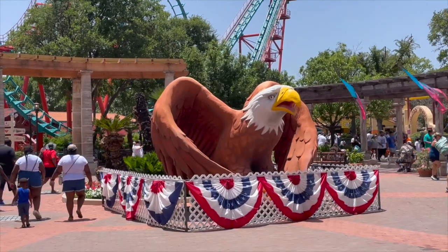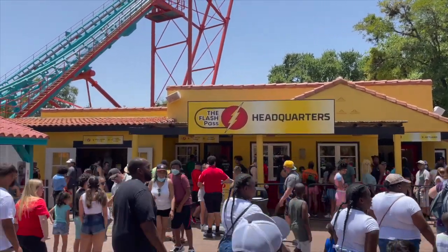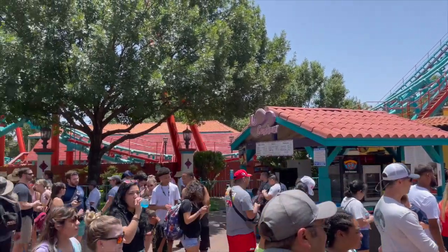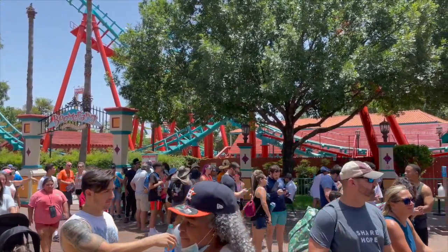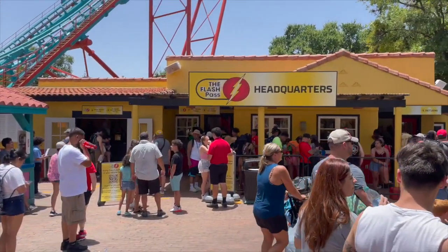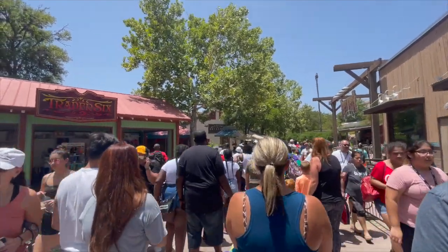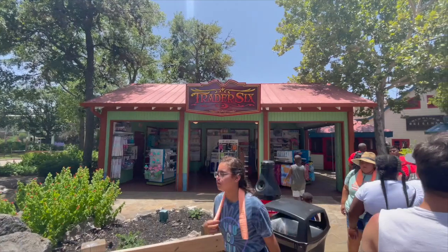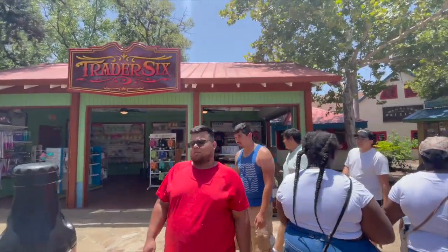Love the big eagle. America! So I was going to ride Iron Rattler, but check out this line for Flash Pass. We just enjoy the irony of waiting in a line to not wait in lines. Let's move on. So we're heading over to Crack Axel Canyon — the park is super busy. On the way, we spotted Trader Six. This is a new little pop-up merch spot. Let's go look at it.